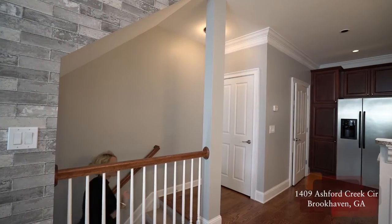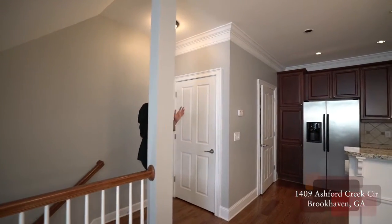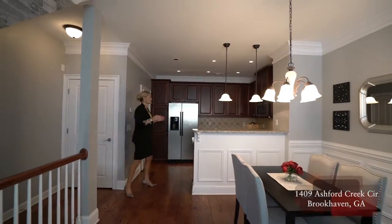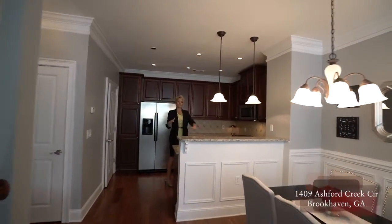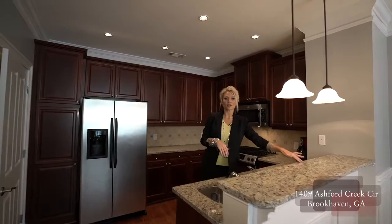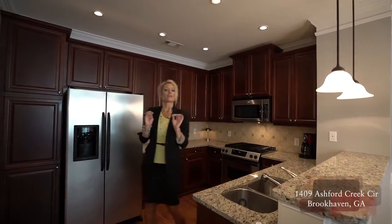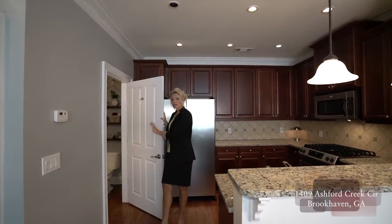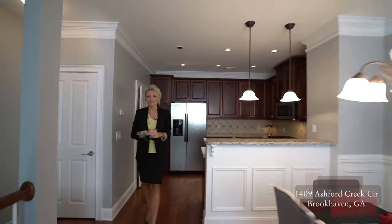Coming up from the entrance we immediately get to see how open and beautiful this floor plan is. We have a coat closet right here and then this kitchen. Now this kitchen is oversized — we have so much counter space for prep. We also have a nice breakfast bar here for a couple of stools, stainless steel appliances, handsome cabinetry, and one of our half baths right here. Don't forget we also have that half bath in the flex space downstairs.